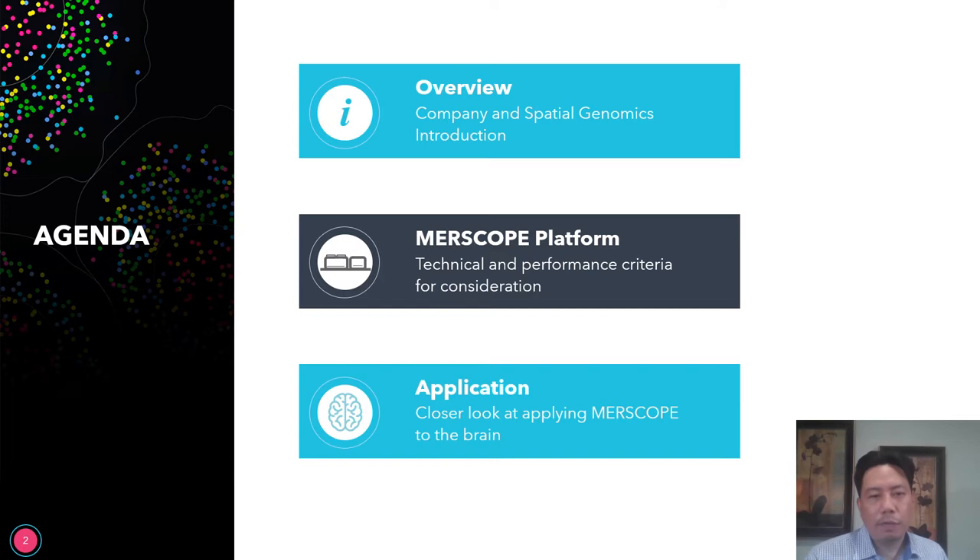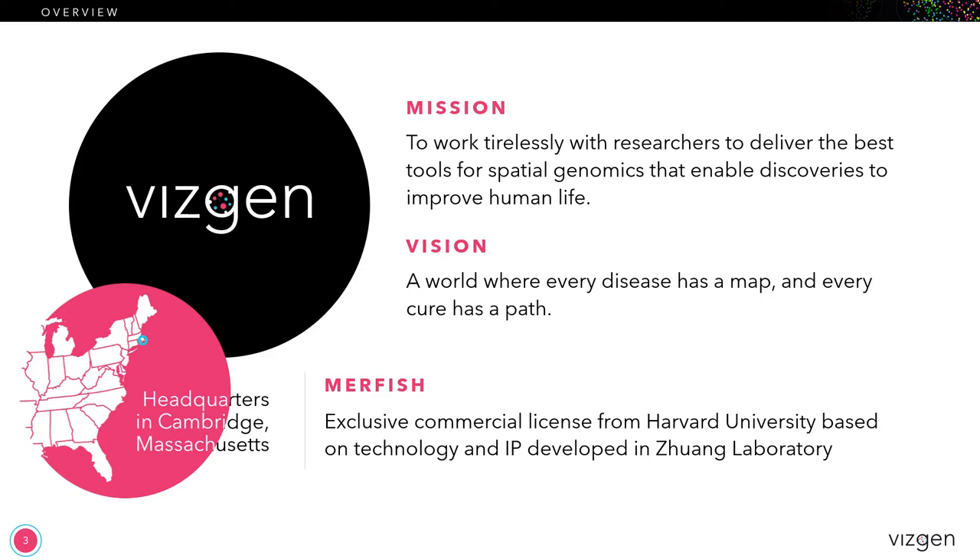I'm going to split up this presentation into three parts. The first part is a little bit of background on our company and some of our considerations and perspectives on how we think about developing products in the field of spatial genomics. Next I'll talk about the MERSCOPE platform which we've just recently developed. And finally I'm going to share a very special project that we've been working on internally and some of the data that we have generated from that project.